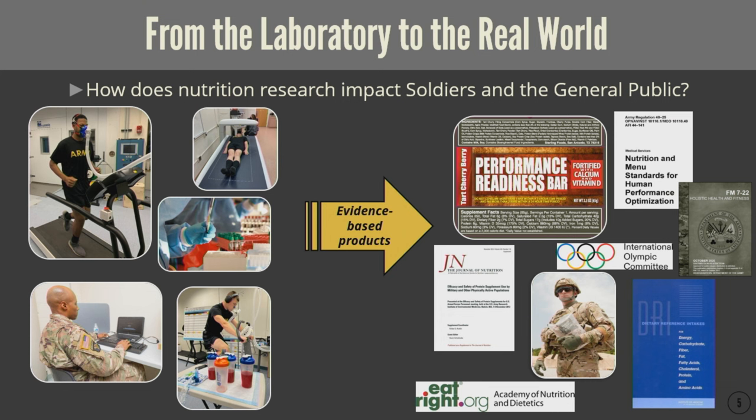One of our service members is shown holding a ration platform — the first strike ration — which is a highly studied, tested, and validated ration platform that uses the evidence basis from research to deliver the most optimal nutrition to the service member while they're performing.